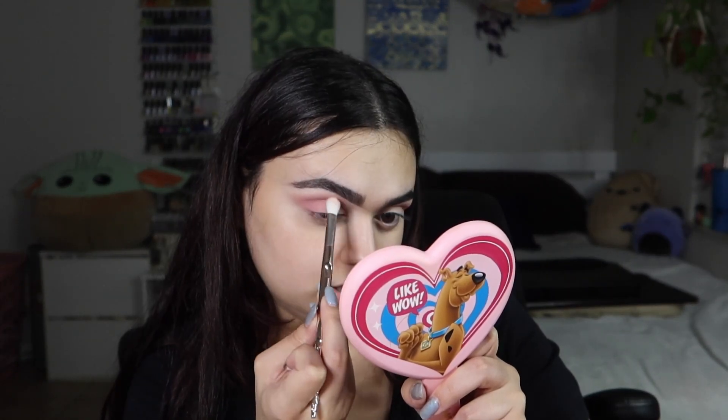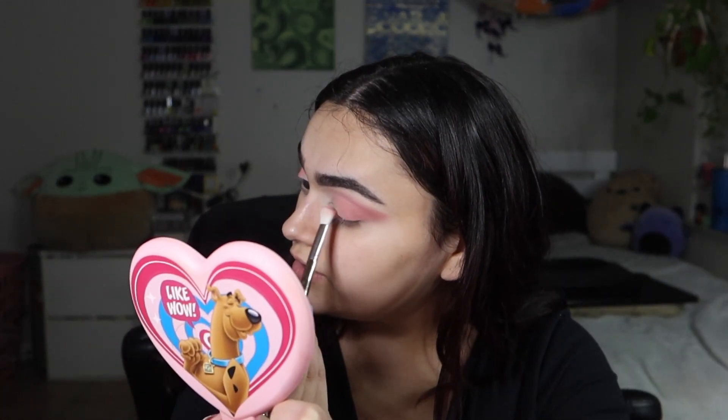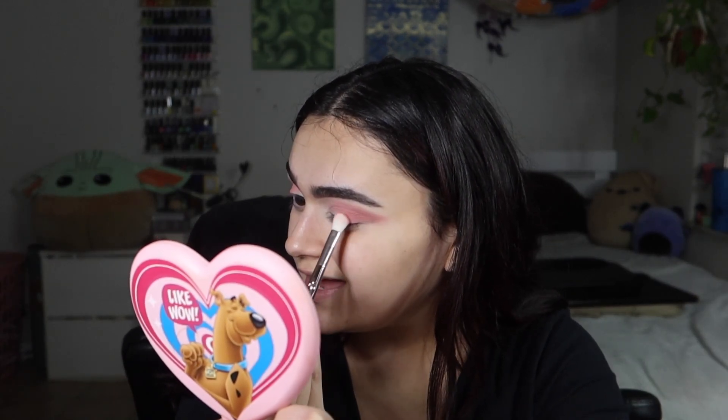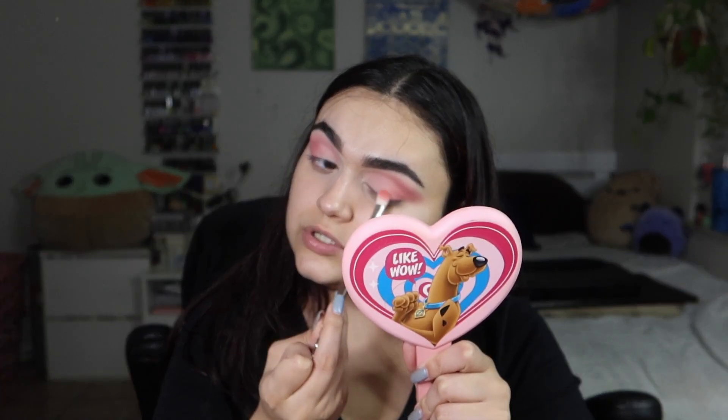I'm gonna take a shader brush and take the light pink shade and put this into the inner portion. That one's kind of really powdery — I got powder everywhere, my eye is just powder now. For more definition I'm gonna mix this shade with the deepest blush and see how that works on my outer portion, bringing it into the crease just a little bit. That's really cute actually — I really like that. It doesn't give a lot of definition but that's okay, it's the most you're gonna get with this palette.